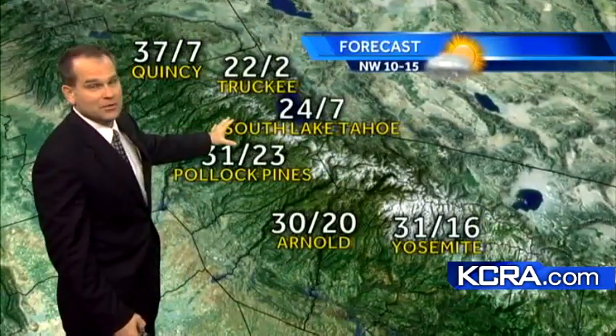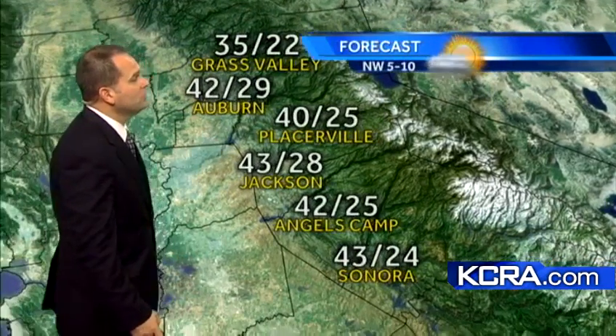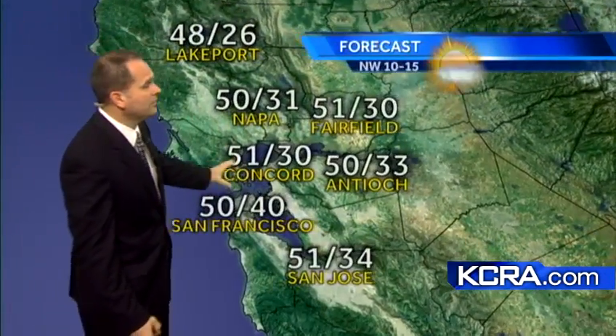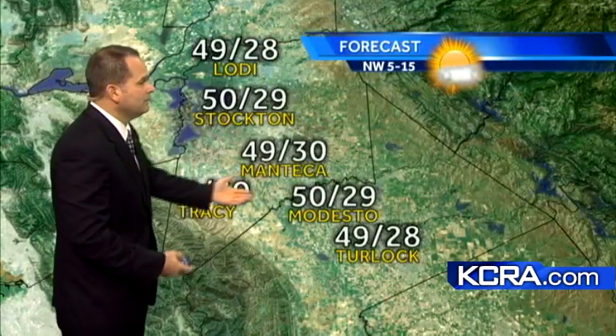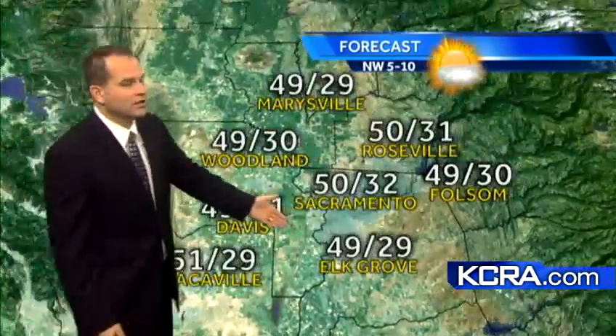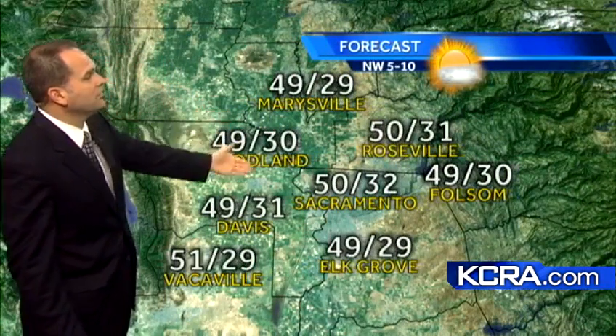Today, temperatures in the 20s in the Sierra. Tomorrow morning, temperatures will be in the single digits — that's going to be a cold start. 42 in Auburn, 43 degrees today in Jackson. We're looking at temperatures in the upper 40s to lower 50s through the Bay Area and also upper 40s to lower 50s through the San Joaquin Valley. 50 in Modesto as well as Stockton, 49 in Manteca, upper 40s around Elk Grove and Folsom, and 49 degrees in Marysville today.